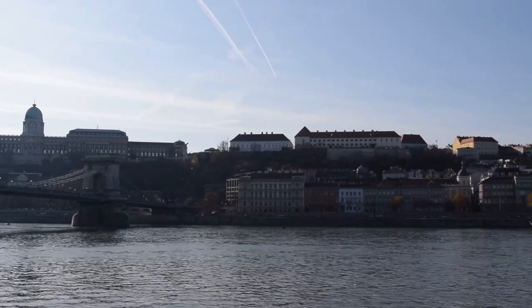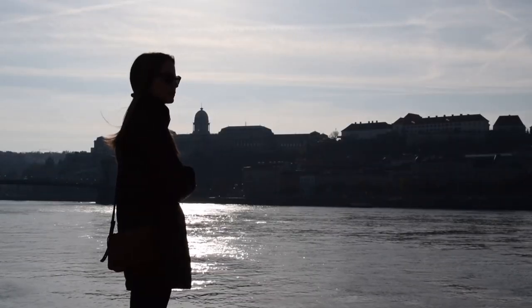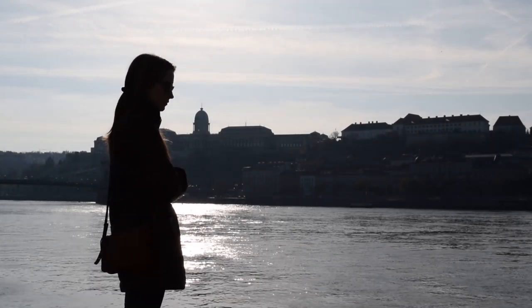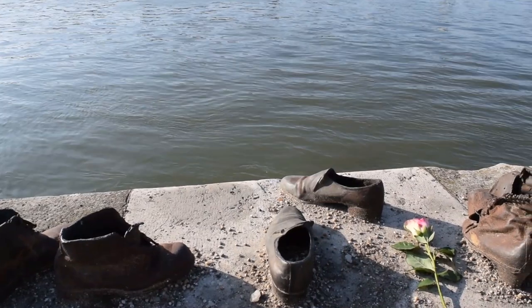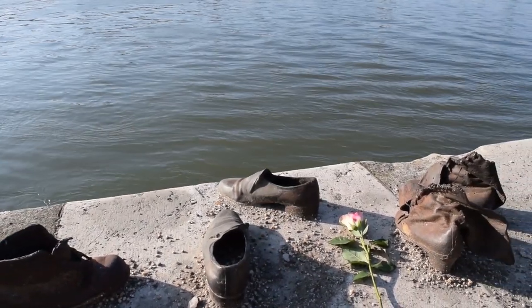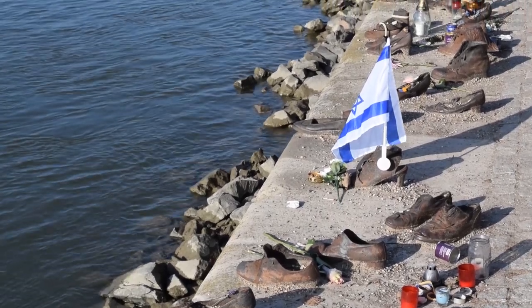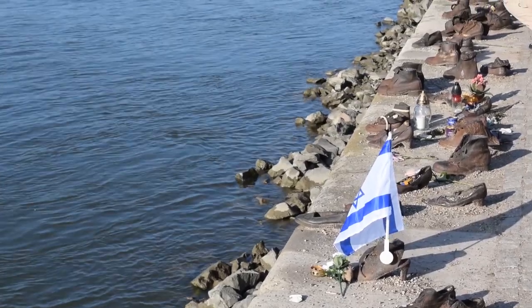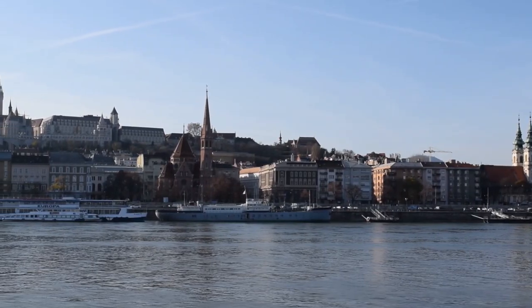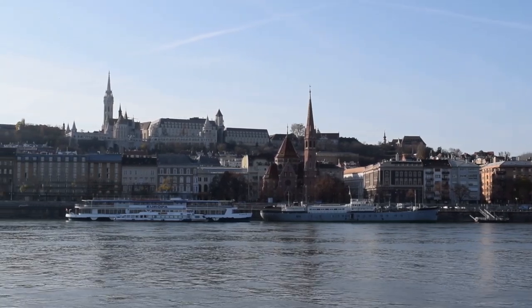Before we begin our day in Buda we wanted to make a somber but important stop on the Pest side of the banks of the river. Here, lining the Danube's edge, are 60 pairs of shoes sculpted in iron. This installation commemorates the thousands of people who were shot into the river during World War II. The shoes of the victims were often removed before their execution, and this sculpture allows us to see what the aftermath of these atrocities would have looked like — nothing left but shoes on the Danube.